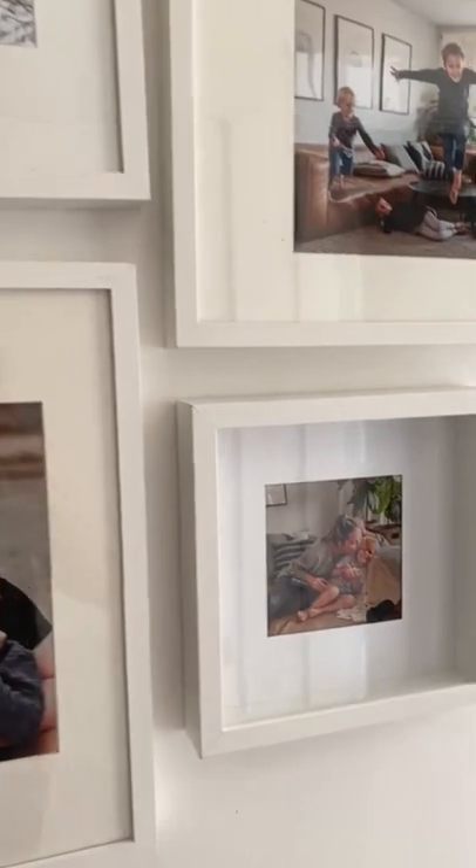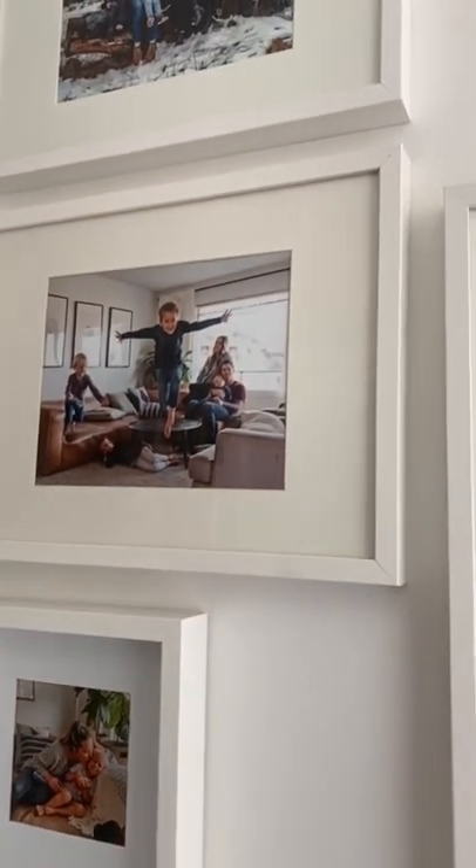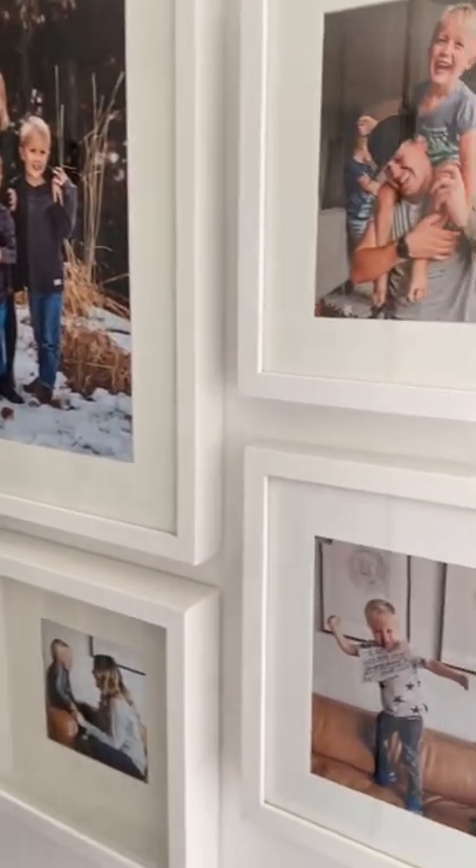Some of them are from family photo shoots and others are just from our phone of special moments that make me smile. It is the perfect place to throw a ton of family photos and have it look really intentional and just wonderful.